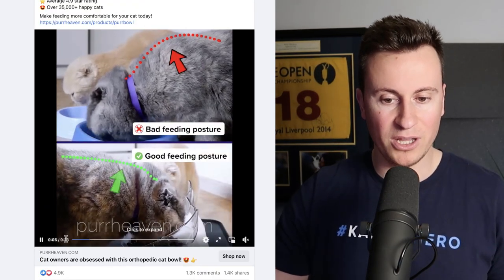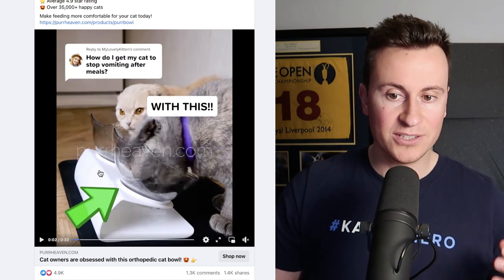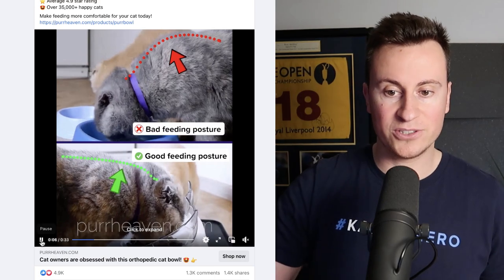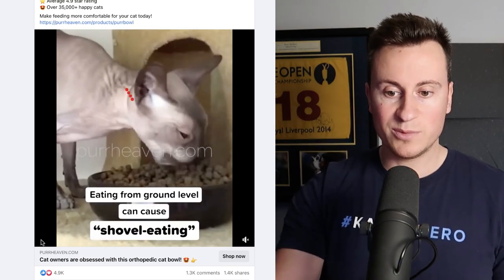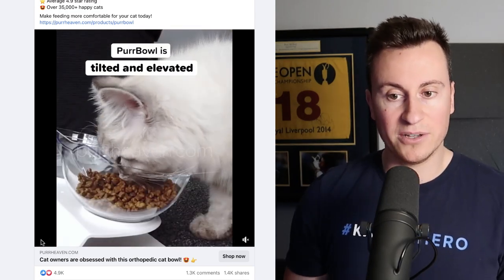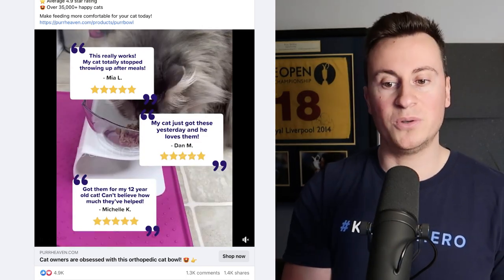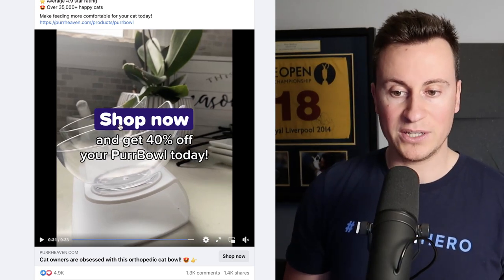It's a popular ad strategy where it replies to a comment: 'How do I get my cat to stop vomiting after meals?' Straight away there's the pain point and the consumer they're targeting. It's a before and after — highlighting the issue with typical bowls and presenting this new bowl as the solution, with bullet points showing what's wrong with the traditional way of feeding your cat each time. As we come into the final few seconds, there are social proof testimonials one after another, plus a call to action: 'Shop now and get 40% off your purr bowl today.'